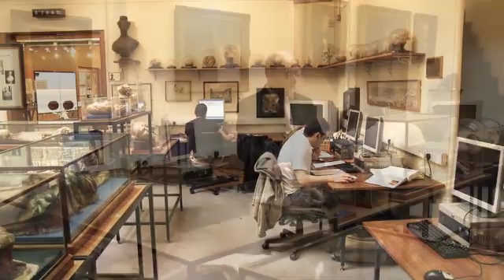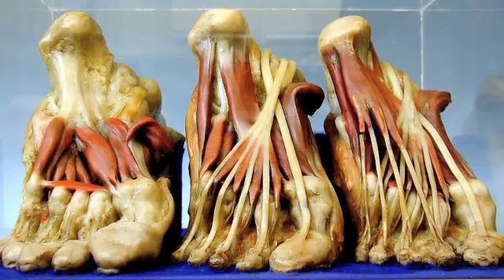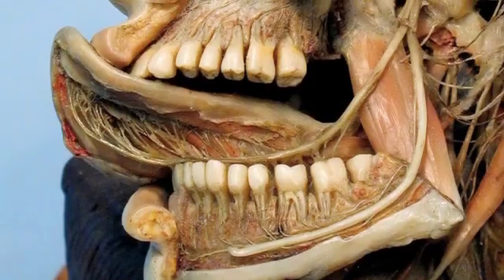We're also very lucky to have many wonderful medical artefacts from the past. For instance, we have the Joseph Town anatomical collection — carvings from wax of anatomy, pathology and dermatology.